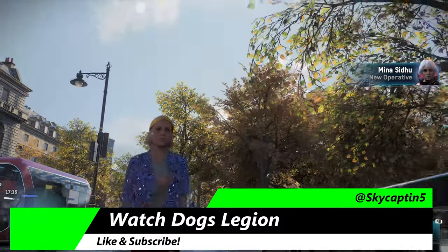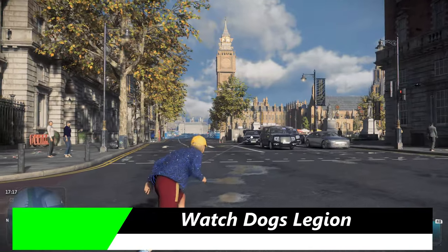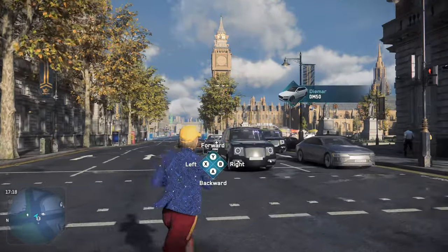This is Watch Dogs Legion. We're on Xbox Series X, where the game has just been updated and now has support for 60 FPS.